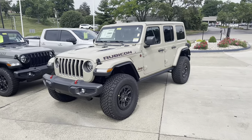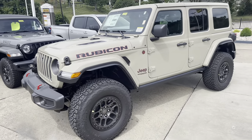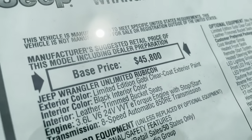What's up YouTube? This is Doug. I got a beauty for you today. Check out this new Rubicon I just got in. This is a 2022 Wrangler Unlimited Rubicon in the Limited Edition Gobi Clear Coat.